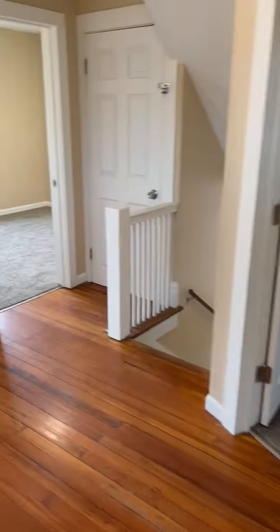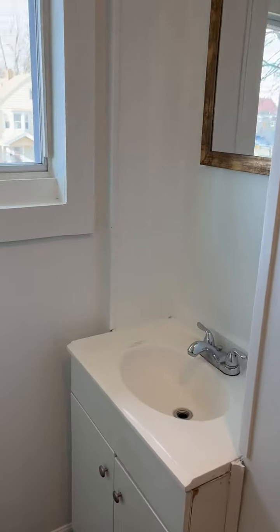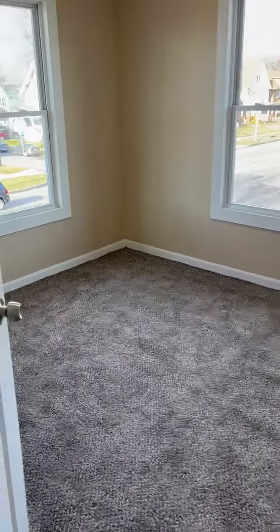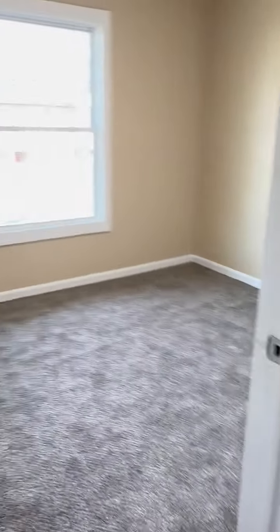Bedroom number two. Apologies if I make you dizzy. And we'll go to the bathroom — got a nice enclosed shower there, vanity mirror, and of course the toilet. Bedroom number three; again, these are all like 10 by 12, 10 by 10 size bedrooms, with closets.